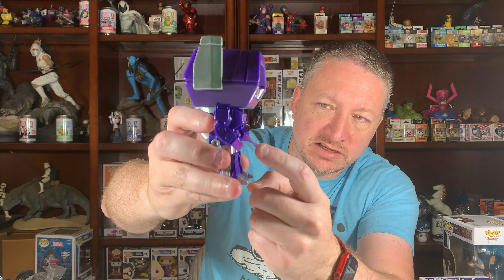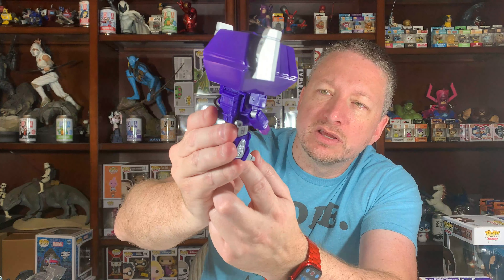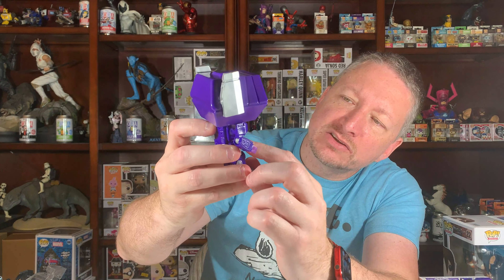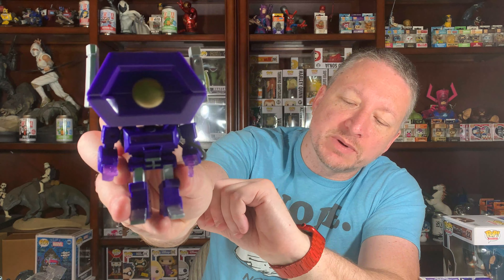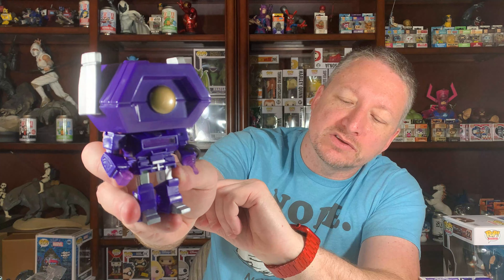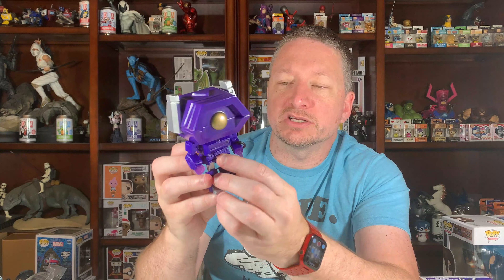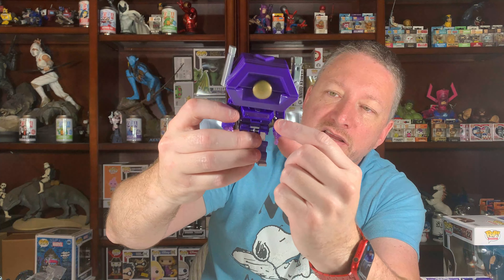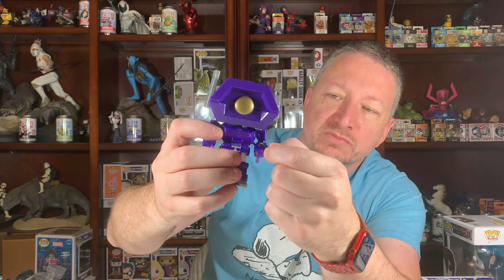His fist and his laser cannon are translucent — sort of a translucent purple — which is cool. The chest piece also looks like it has a piece of transparent plastic in there. Check out the spotlight video for a better view; my lights aren't back far enough right now. It's got a hose running to what I guess is his cannon. It's not super squishy — it's a fairly hard piece of plastic, but you can move it a little bit. The head turns a little bit too.